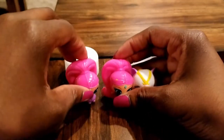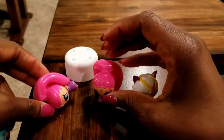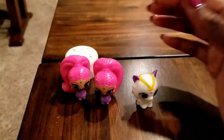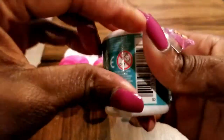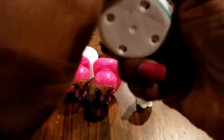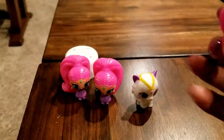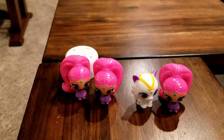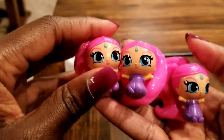Now we have one last one to open up. Let's see if we can put our twinsies down together — this one doesn't want to stand up. So this is the last one; fingers crossed that this one is a new friend. Wah wah wah — can you believe it? We got three of the same one! I don't know how that happened, but sometimes that happens with surprises — we got triplets!